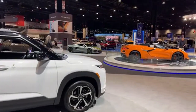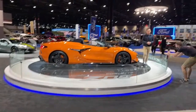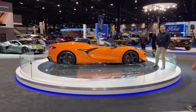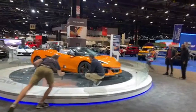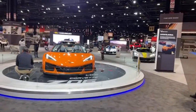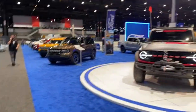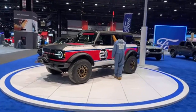Here we have the all-new Chevy Corvette Z06 — we actually got to sit in this exact Z06 at the LA Auto Show, so go check that video out on our channel. We loved it. Flat-plane crank, naturally aspirated V8, lots of power, lots of revs — a very exciting vehicle from the Corvette team.